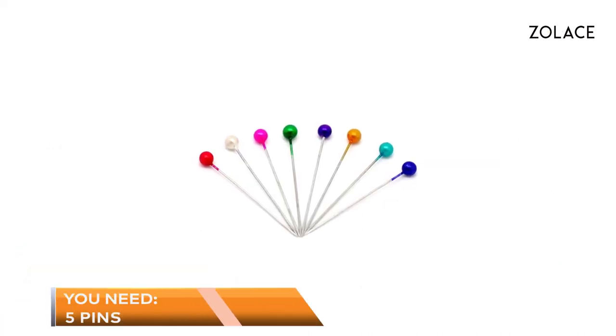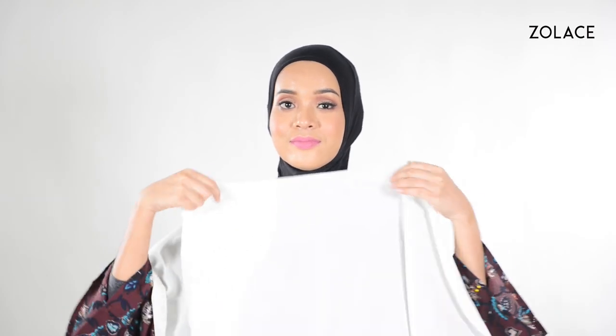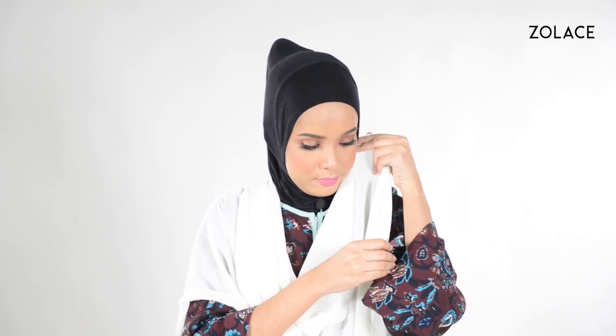Today you'll need five pins for this look, so let's get started! Start by placing the shawl over one of your shoulders and pin up one edge near your chin. Then guide that edge around to the other side of your face and pin it in a similar position.